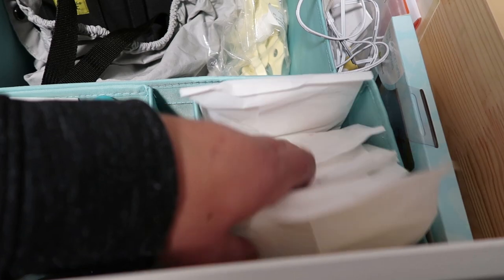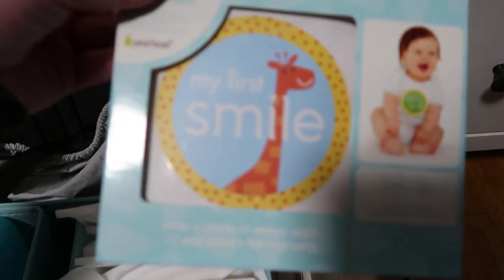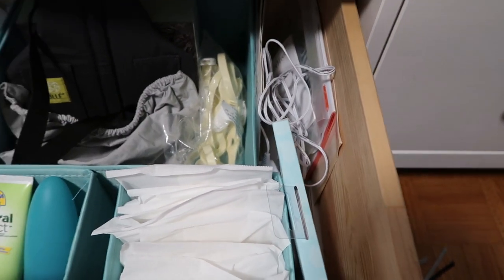Here we also have some extra breast pads, manuals, and little cards we've been using, plus cords and accessories for different electrical things that we have.